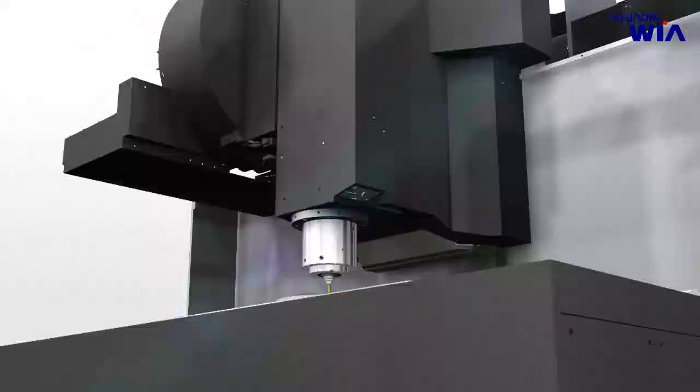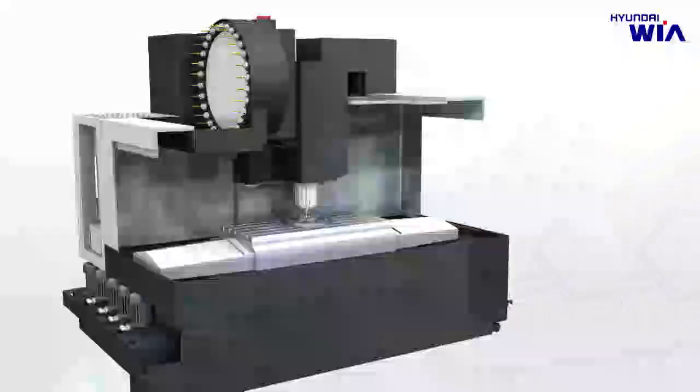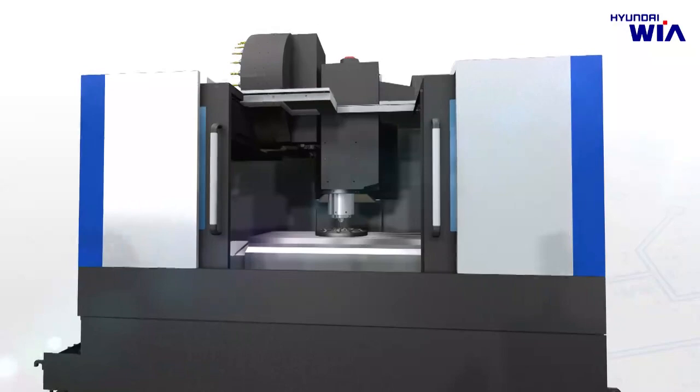Hyundai WIA Machine Tools offers high productivity and precision from its design stage to production and even after service. The best choice for high quality machining, KF5600 will make your dream come true.